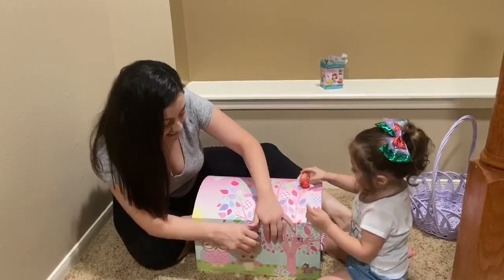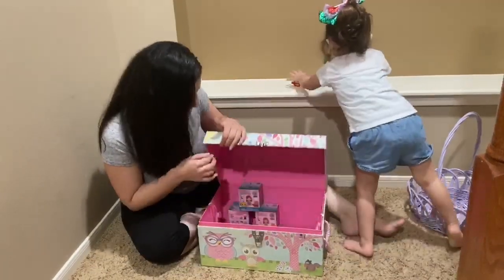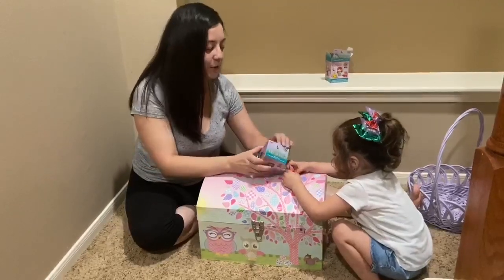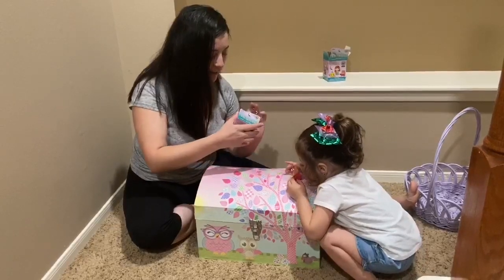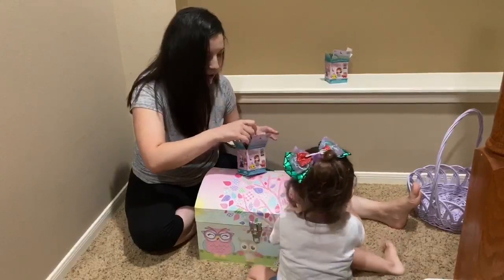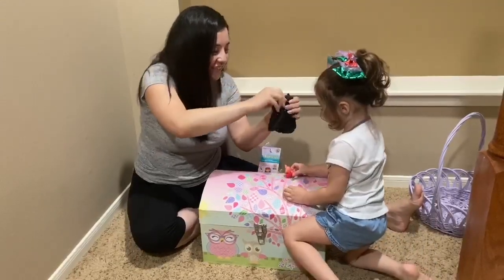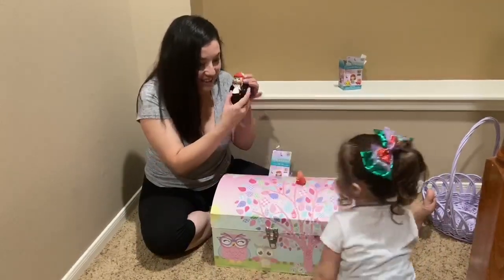Let's open our next Little Mermaid Surprise Mystery Mini! Alright, here we go! Are you going to help? Are you going to help mommy open this? Pew pew pew! Mommy's going to open this! Are you going to help? I'll keep this! Look at this! Look what mommy has! I'm going to open it! Okay! It's this! Here's this! Where's this?